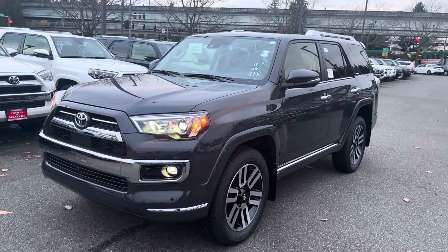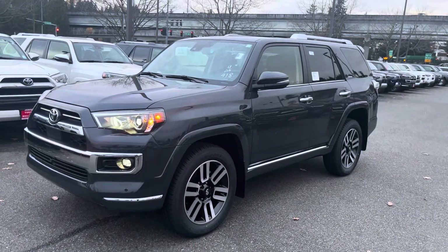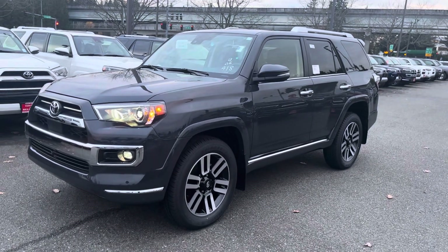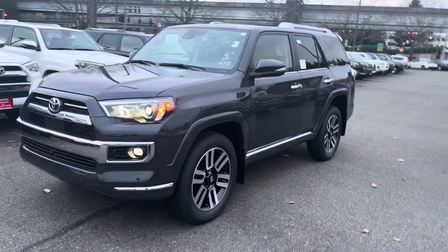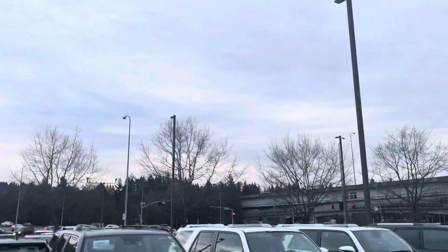Hey guys, this is Alex, your car guy, with Michael's Toyota of Bellevue. I want to make this video today to show you the underground color on a 2024 Limited 4Runner so you guys can see what it looks like. It's just before 4 p.m. — still pretty light out for Washington state — so tell me what you think.